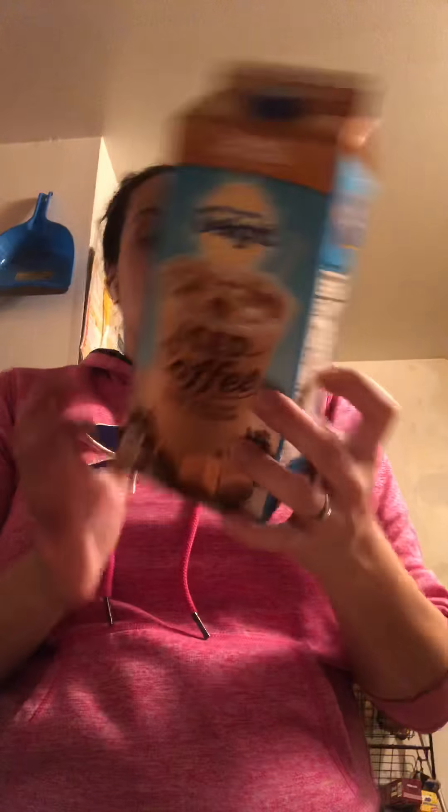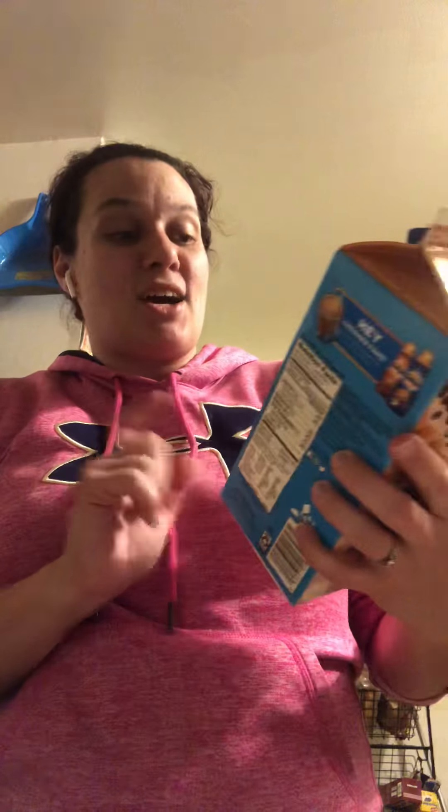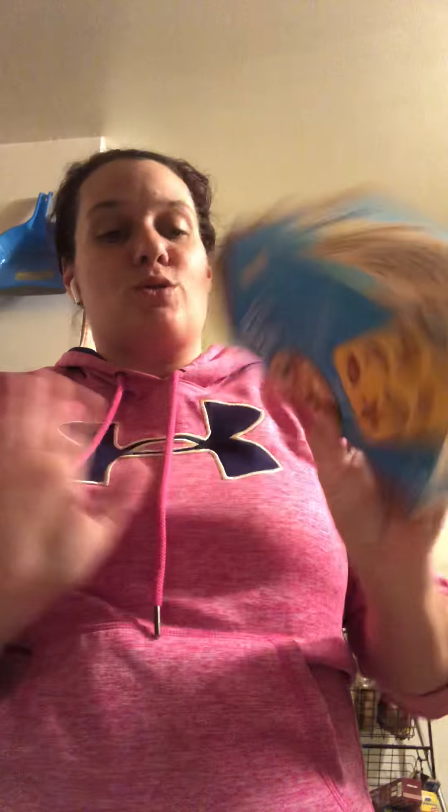You guys have heard me rave about the International Delight iced coffee. I love this stuff. I actually have my last carton in the fridge — I'll have to get some more — but this is my favorite flavor. I love this stuff. I have it in the morning; I take it to work with me. I have my hot coffee here, and then this is my go-to. I love this coffee. It's such a repurchase.